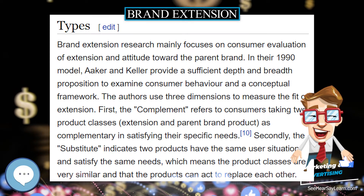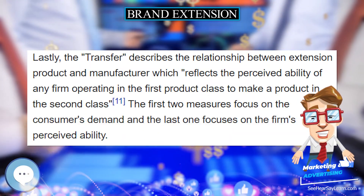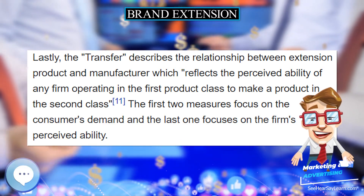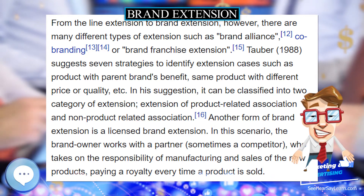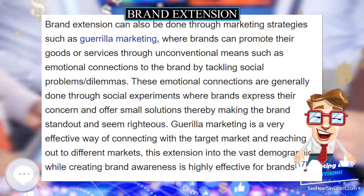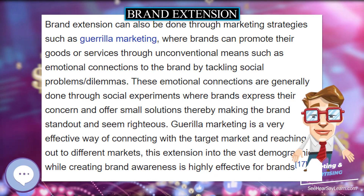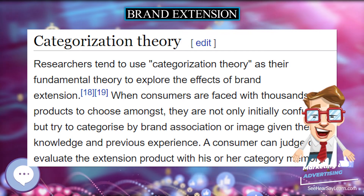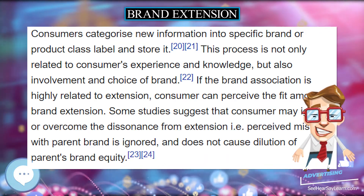In the 1990s, 81% of new products used brand extension to introduce new brands and to create sales. Launching a new product is not only time consuming but also needs a big budget to create brand awareness and promote a product's benefits. Brand extension is one of the new product development strategies which can reduce financial risk by using the parent brand name to enhance consumers' perception due to the core brand equity.